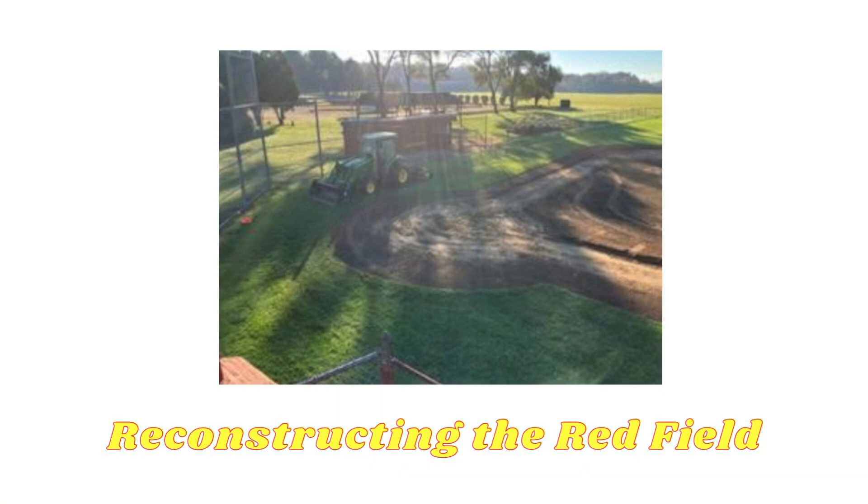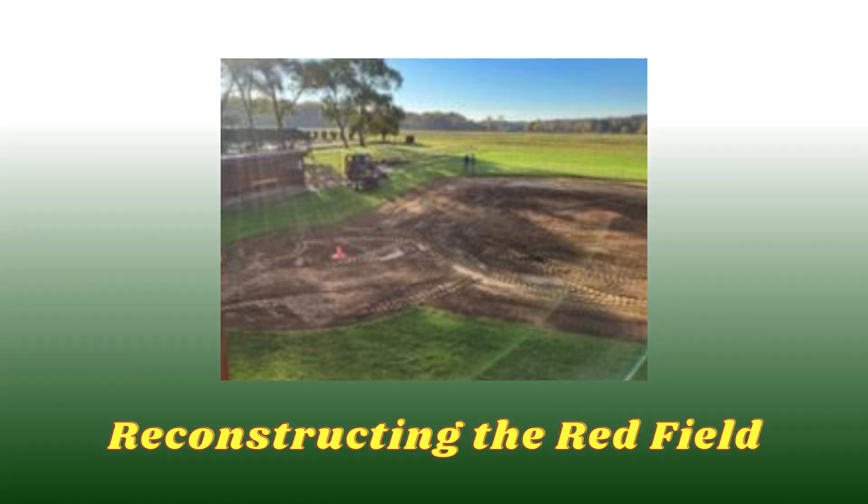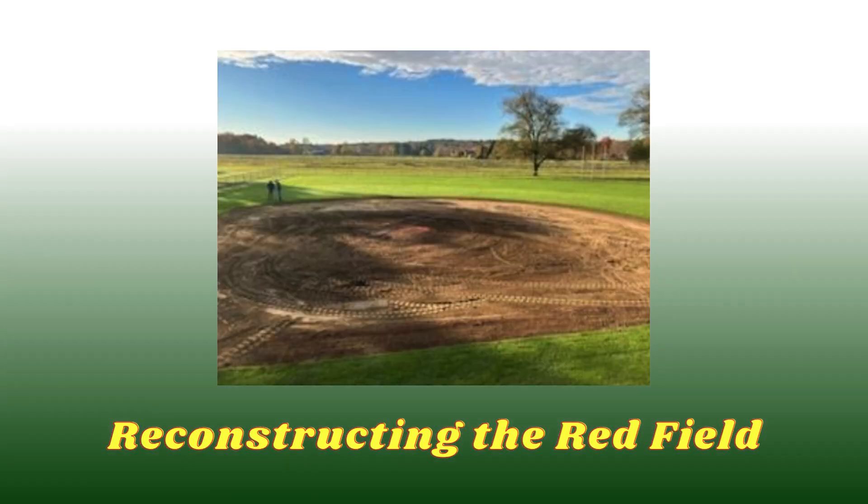In Stonington Little League, both the red field for baseball and the blue field for softball have seen a significant change, with their infields being dug up.